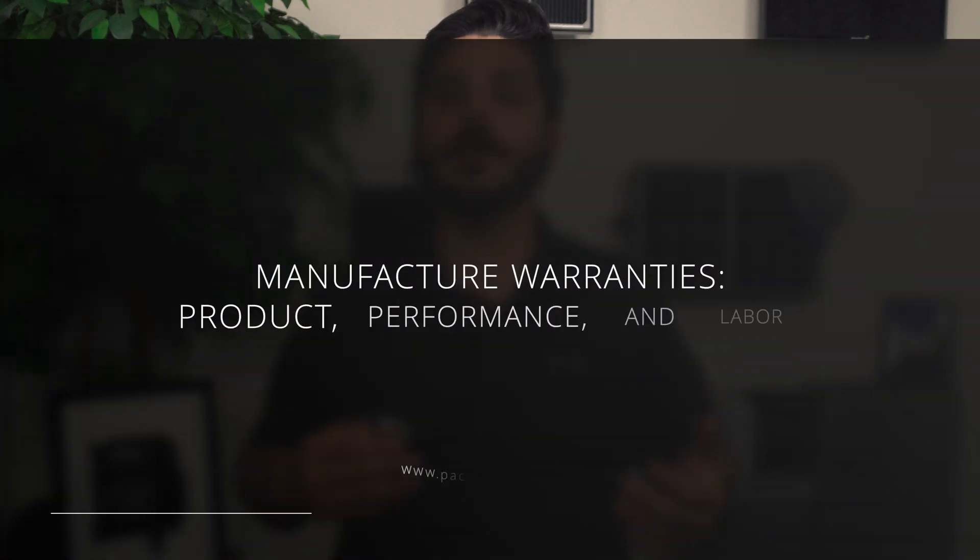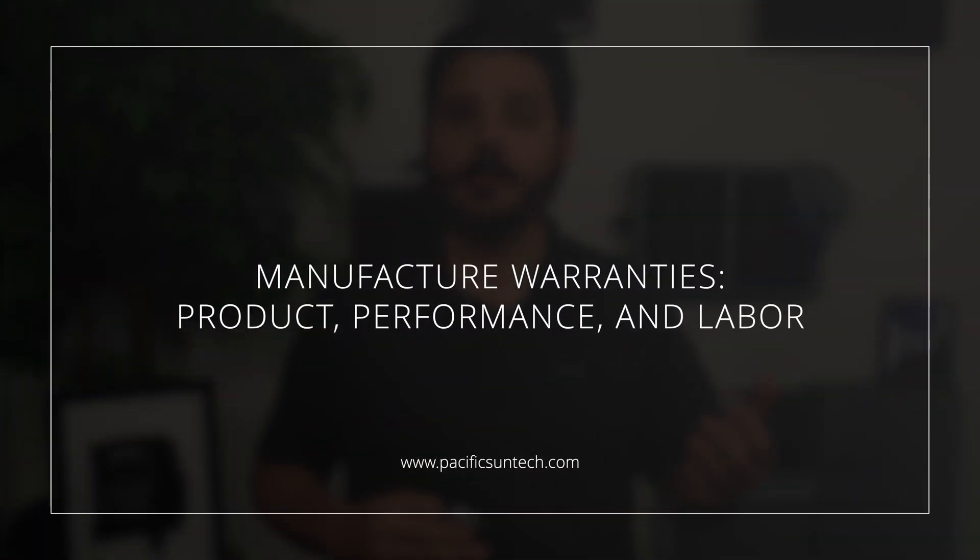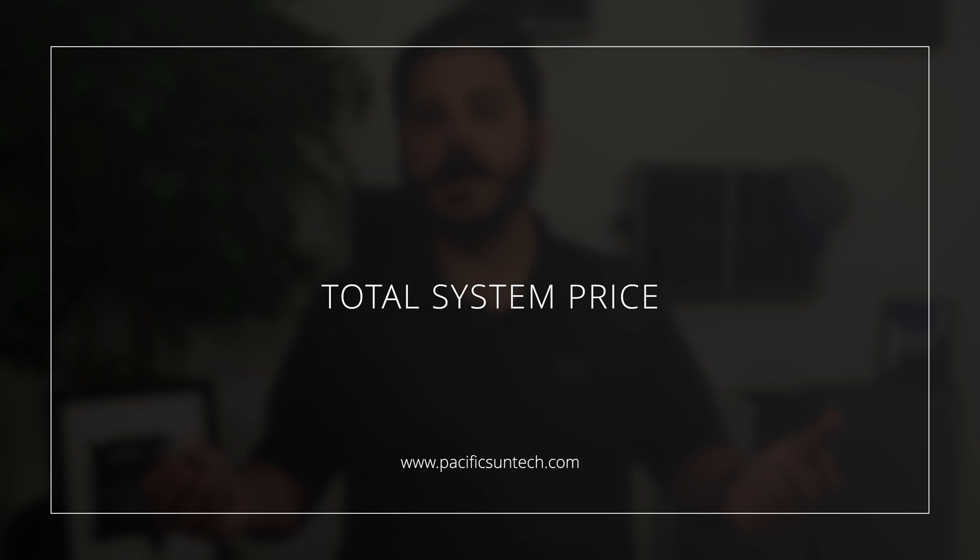From here, we want to look at the product itself, the performance, and the labor warranties provided by the manufacturer. With the last thing, and probably the most important, being the total system price. You know I was going to include that in this video, of course, because what good is a comparison if you don't know how much it's going to cost you?